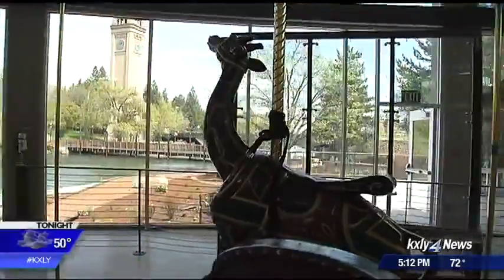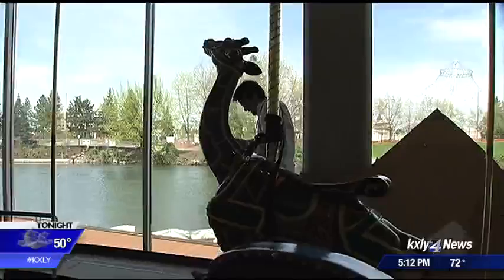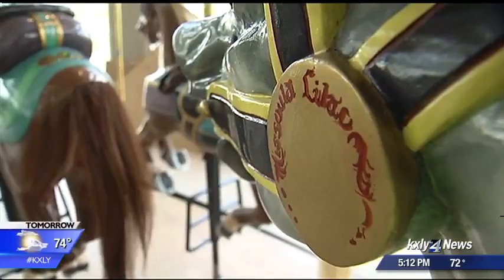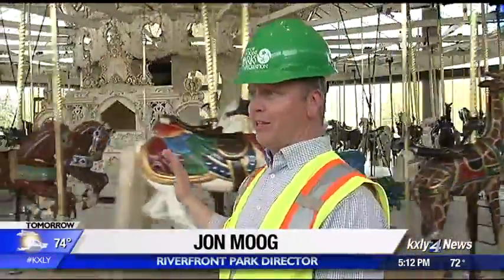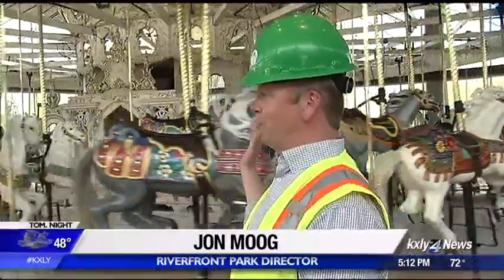In one revolution, a rider will view the iconic clock tower, the south end of the soon-to-be-finished Howard Street Promenade, and a glimpse of downtown itself. First opening nearly 110 years ago, the carousel is now more than ever a link between the Lilac City's past and present. We're really raising the bar in terms of bringing this 1909 carousel into the 21st century era.